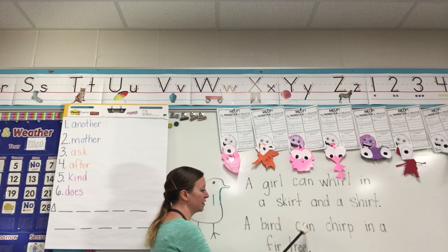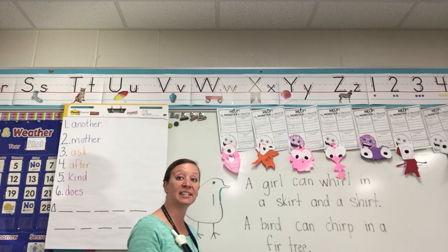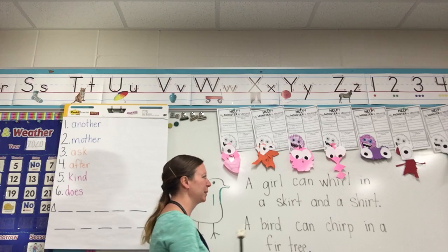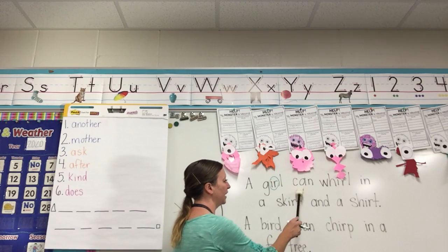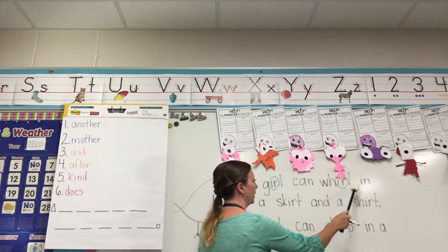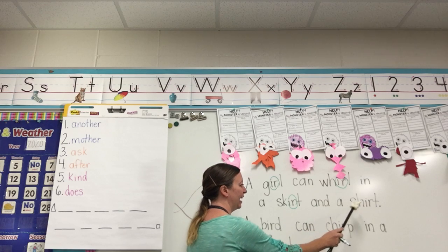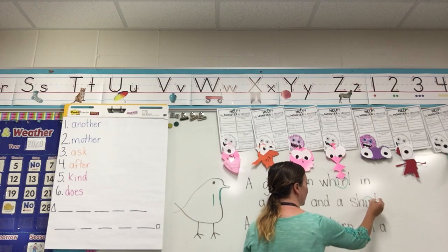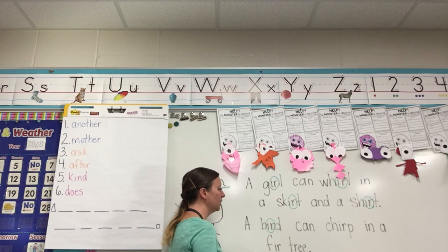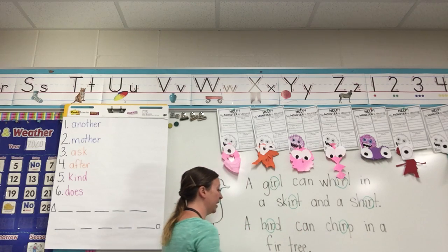A bird can chirp in a fur tree. Let's read it again — tell me to stop when you hear one of our ER words. A girl — stop, there's the IR. Can whirl — stop. In a skirt — ER. And a shirt — stop, ER. A bird — stop, ER. Can chirp — stop, ER. In a fir tree — ER.